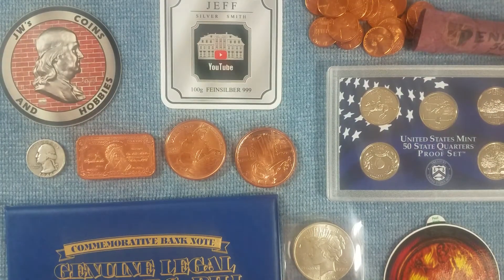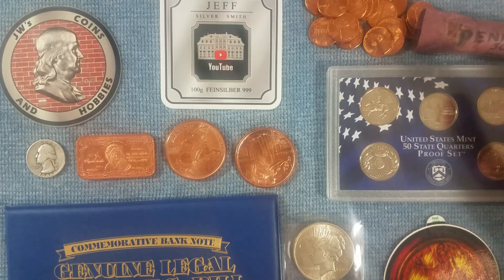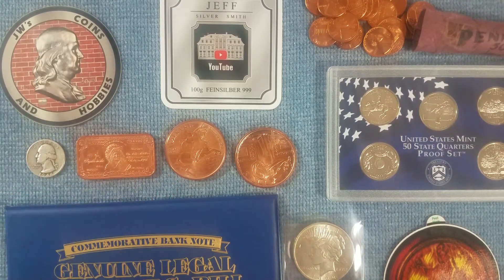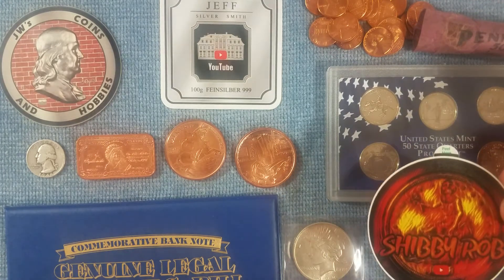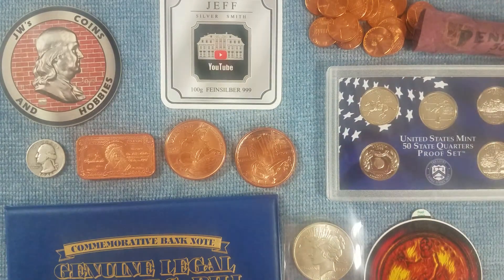That's the mail call for today. If you don't follow any of these guys, I suggest maybe check them out. If you like what you see, subscribe. Once again: J&B Coins, Jeff Silversmith, JW's Coins and Hobbies, and Shibby Rob. See you next time. Bye-bye.